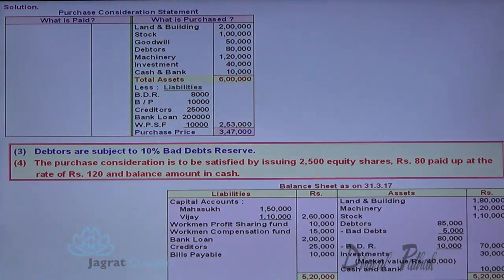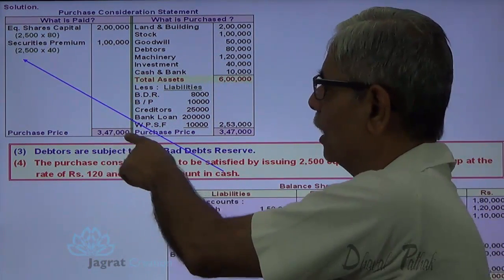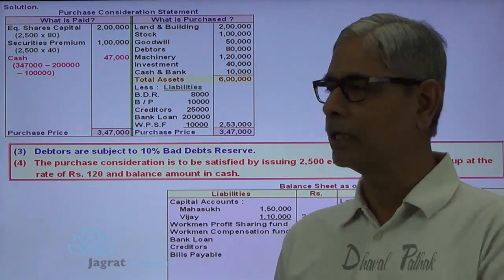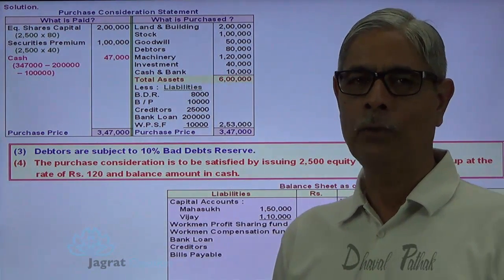The purchase price is 3,47,000. Payment is made by issuing 2,500 equity shares. Face value is 100, paid up value is 80, but the exchange value is 120. So 120 minus 80 — 40 is the securities premium. Shares are given at a premium: 2,500 into 40 = 1 lakh is the premium. So shares issued: 2,500 into 120 = 3 lakhs. Remaining amount is paid in cash: 3,47,000 minus 3,00,000 = 47,000 cash payment.